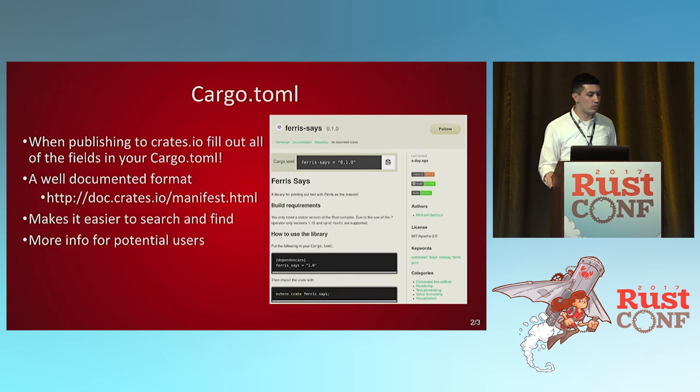Your cargo.toml file isn't just how you orchestrate your build system — it's saying here's all this metadata, here is everything you need to know about my project. It's really well documented and it makes it easier to search and find, giving a lot of info for potential users. If someone comes to your crate's page and there's nothing there, they don't know where to look or what to do. Give a little bit of information on what it does, because we like to come up with cool names but if the name's not descriptive, it's kind of hard to know what to do.